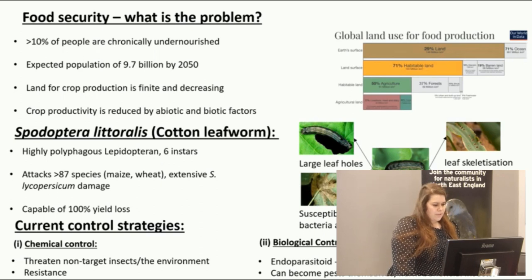There are some current control strategies, including the use of chemical insecticides, but unfortunately these threaten non-target insects and the environment. Insects also have ways to become resistant to these insecticides, rendering them less effective or completely ineffective.